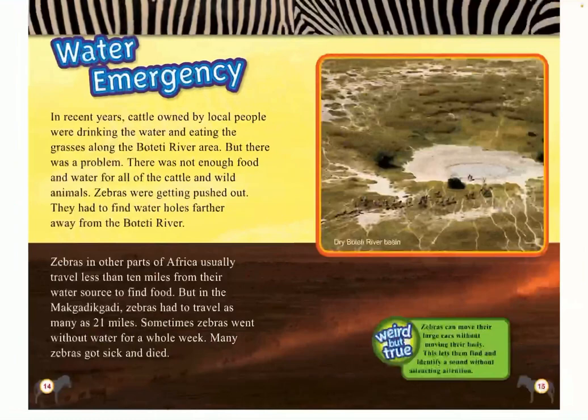Weird but true: Zebras can move their large ears without moving their body. This lets them find out and identify a sound without attracting attention.